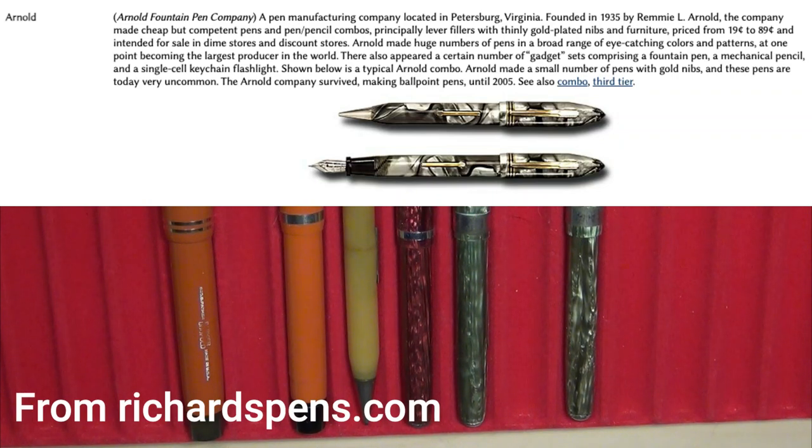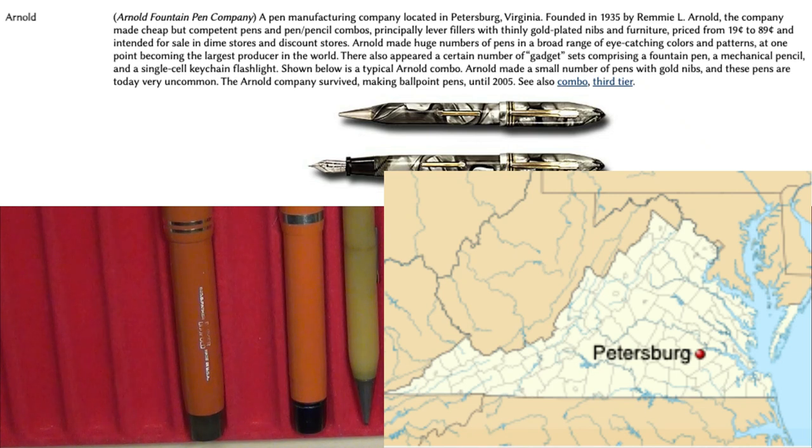The Arnold Fountain Pen Company was located in Petersburg, Virginia. That may not mean a whole lot to most of you, but it does to me because I live right off I-95 in North Carolina and that pen company is right about two hours up I-95, south of Richmond — so it's only about a two-hour drive.